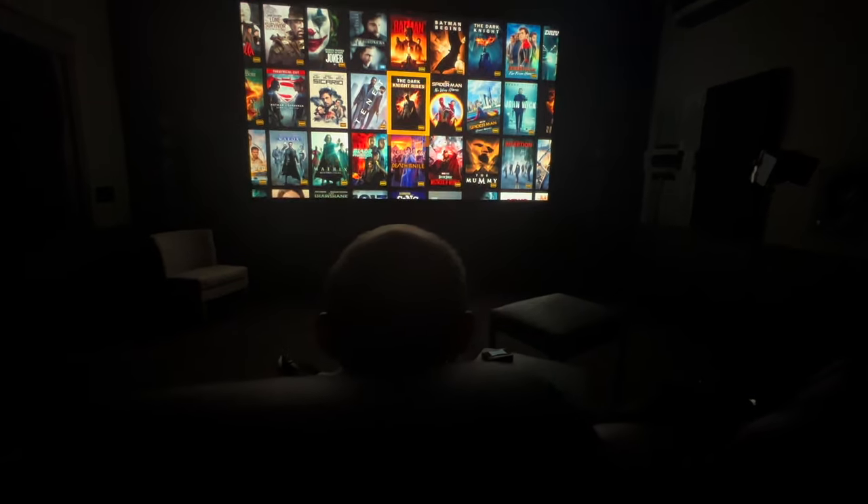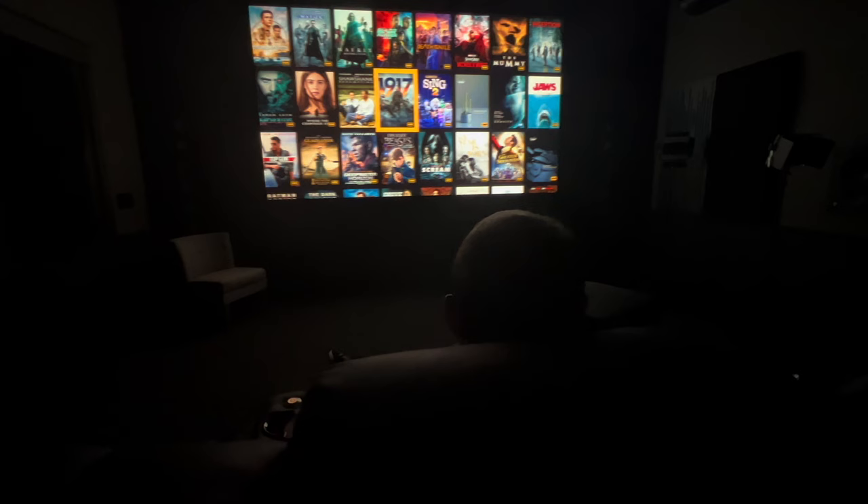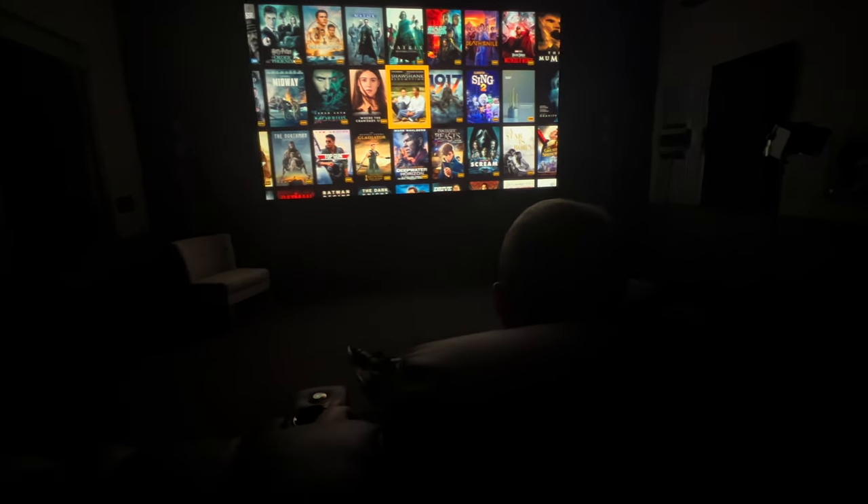Welcome back, Dream Media family. I hope you guys are as excited about this program as I am — this is going to be truly epic. We've been wanting to do a giveaway for a long time, but we wanted to do something special. Here at Dream Media, we are creating dream home theaters on a daily basis, and what better way to give away a theater than taking a boring man cave and transforming it into something truly epic.